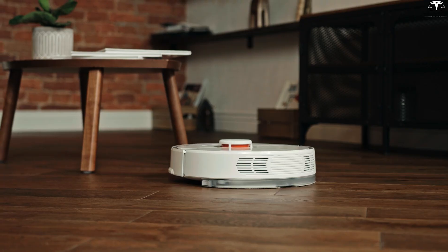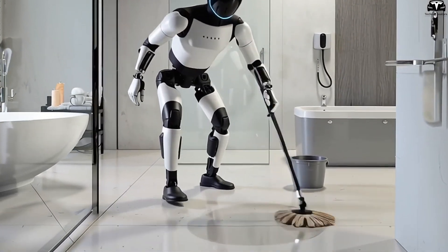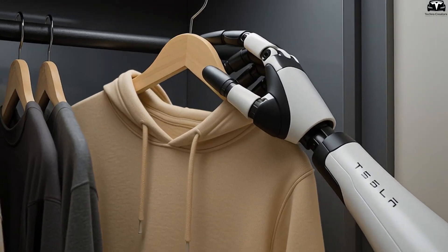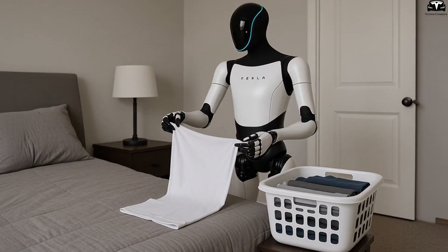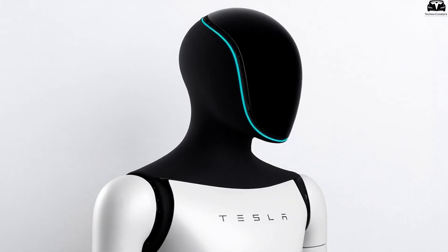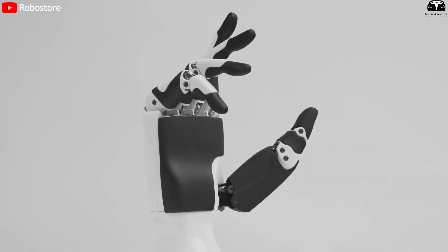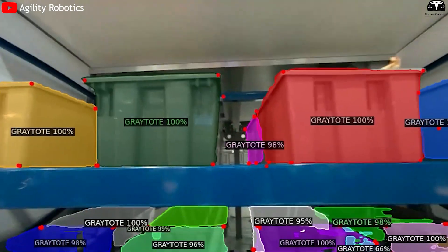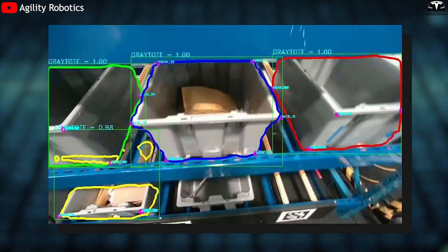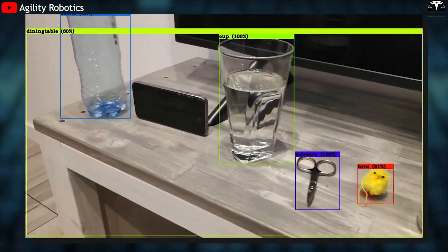Unlike traditional vacuum robots or floor cleaners that only handle surface dust, Tesla Bot Gen 3.5 can access even the messiest areas — from a dining table piled with dishes, clothes thrown everywhere, to bookshelves cluttered with miscellaneous items. What makes Optimus outstanding lies in the combination of high-precision computer vision and a super-flexible hand control system. The wide-angle camera combined with LiDAR sensors allows the robot to scan the entire room, recognizing not only the location of objects, but also classifying them by type, material, and even cleanliness.